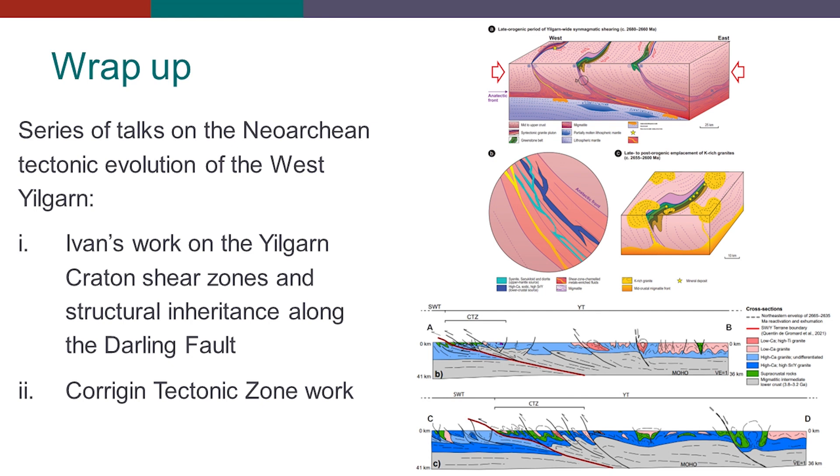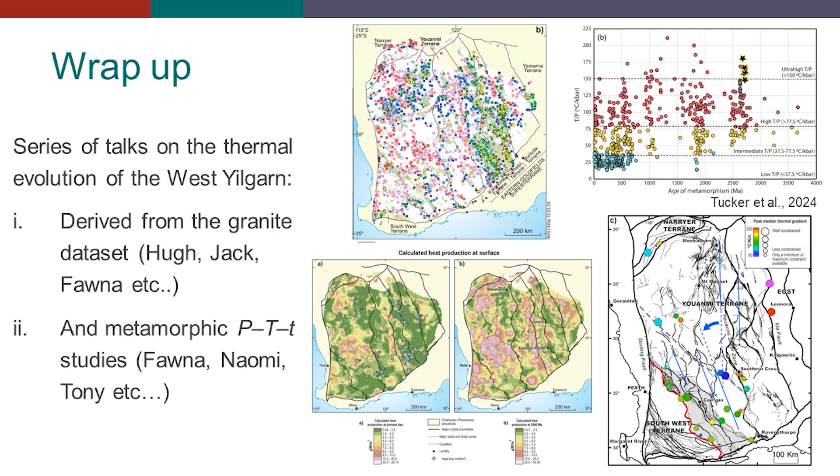We saw a series of talks on the thermal evolution of the West Yilgarn, either derived from the granite dataset — as Fauna just talked about and as Hugh had presented — but also using traditional PETT modeling studies, as shown by Fauna as well, and as Tony also alluded to, based on Naomi's work.